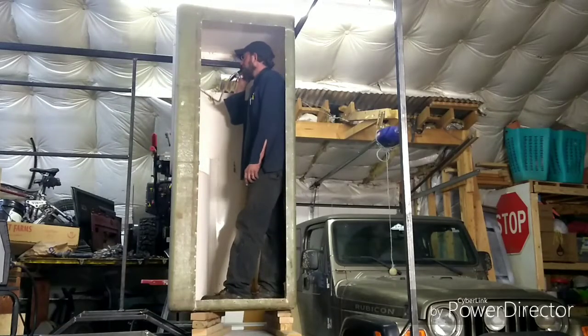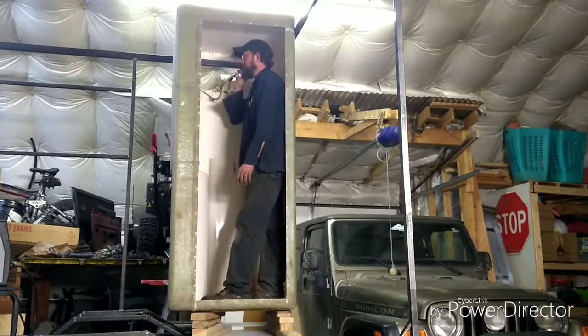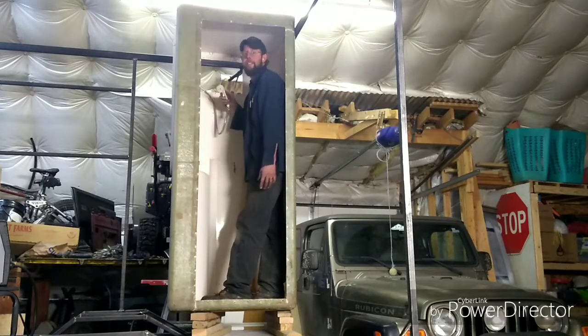Hello? Is this thing on? Nothing. Can you hear me? No service out here.